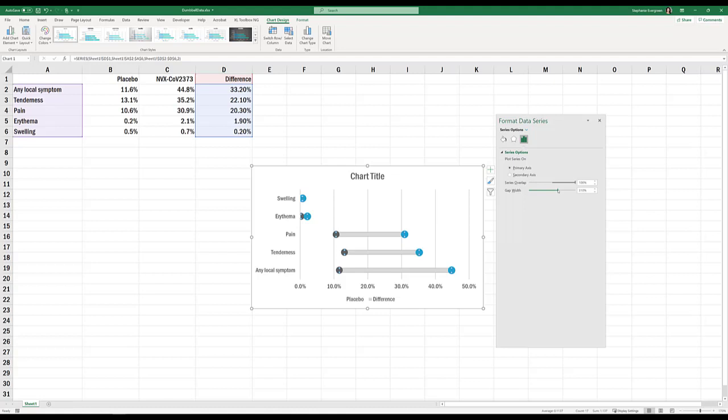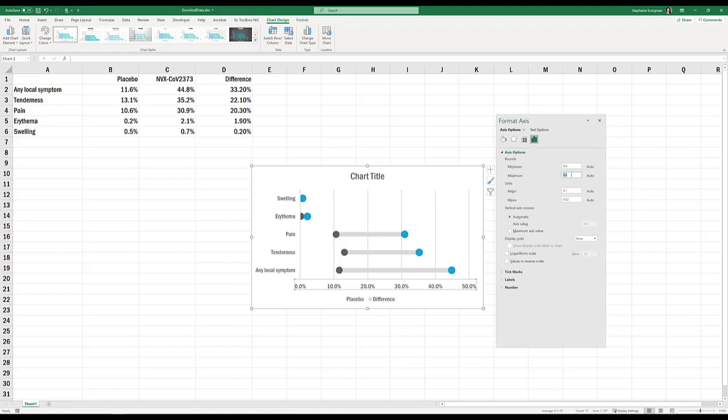From here, with the Novavax data, they wanted their scales to go to 100%. Click on the axis, go to the fourth icon, and change the maximum to 1.0 to represent 100%. To get rid of the trailing decimal, come down to Number in that same menu and change the decimal places from 1 to 0. We also changed the order of the y-axis so that the top symptom is on top — going greatest to least. Excel graphs it in the opposite order from your spreadsheet.